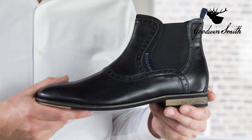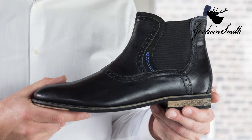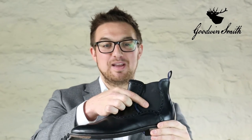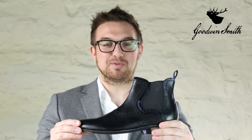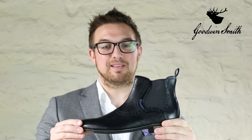The Goodwin Smith upper is handcrafted from top grade leather which has been expertly burnished to create a uniquely detailed finish. Suede underlay and brogue detailing around the elasticated side gores complete the intricate design. The boot boasts a sleek silhouette fitted on the unique comfortable Goodwin Smith last.